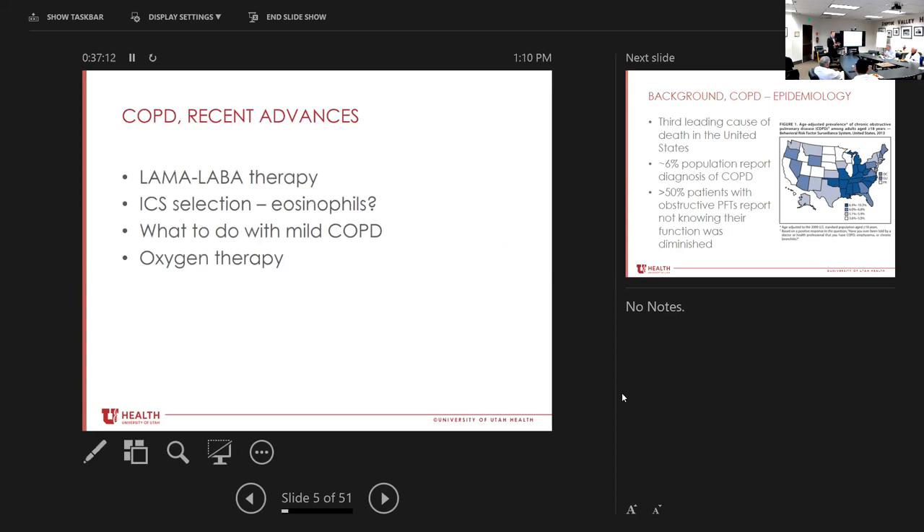For patients who do need Symbicort or other inhaled corticosteroids, how do we decide which patients should be on those? What do we do for patients who have pretty mild COPD — ones that don't have too bad PFTs, aren't really dyspneic, and aren't frequently in the hospital? And then what do we do with oxygen therapy? There are actually some new trials we have to consider with that.